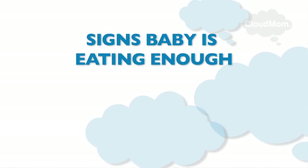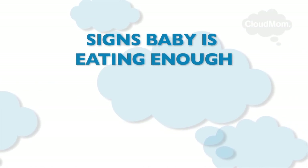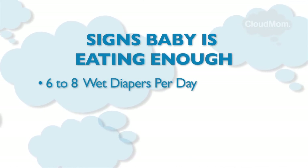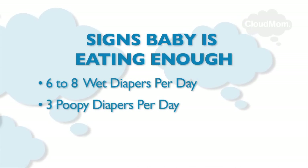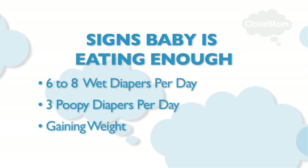Another tell-tale way to make sure your baby is eating enough is by looking at his or her diaper — this is what hospitals do, and what your doctor will ask you about too. You want to make sure your baby is wetting her diaper between six and eight times a day, that she has a poopy diaper at least three times a day, and that she's gaining weight. If your baby doesn't exhibit these signs, you definitely need to talk to your doctor to make sure your baby is getting enough food and gaining weight properly.